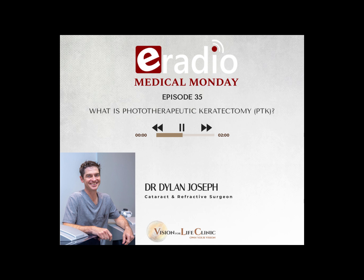It's a mouthful, so we're going to refer to it as PTK. But what on earth is this phototherapeutic keratectomy, Dr. Joseph?